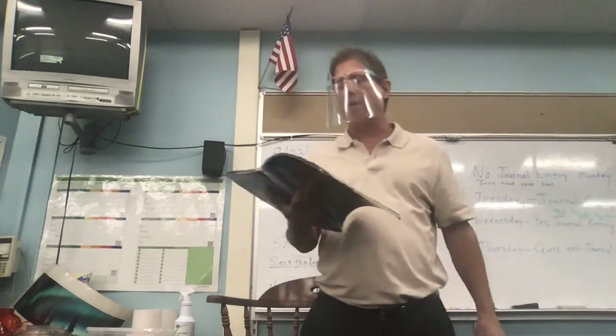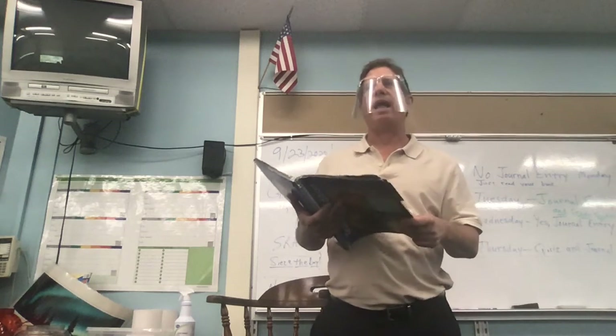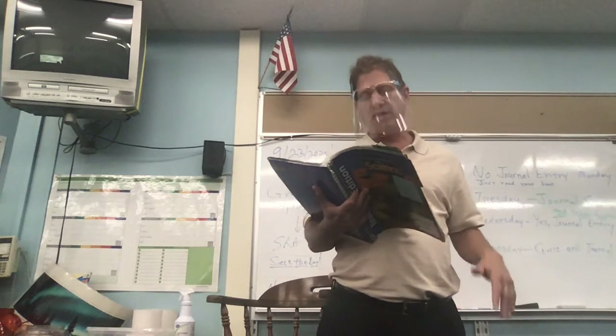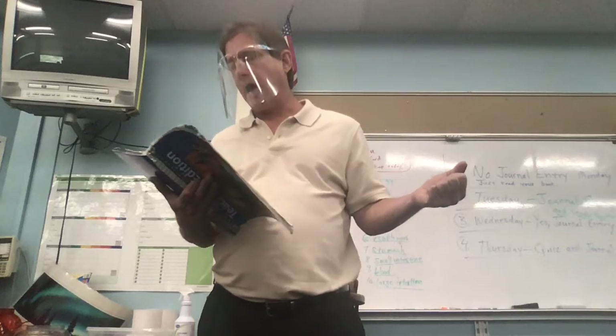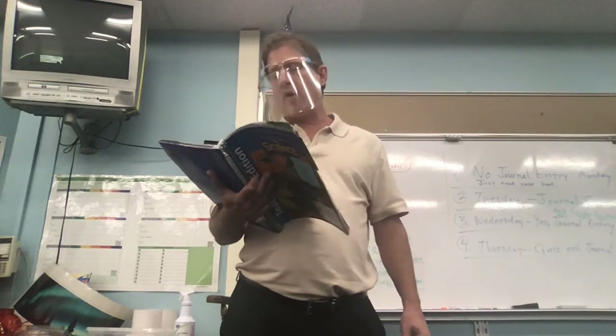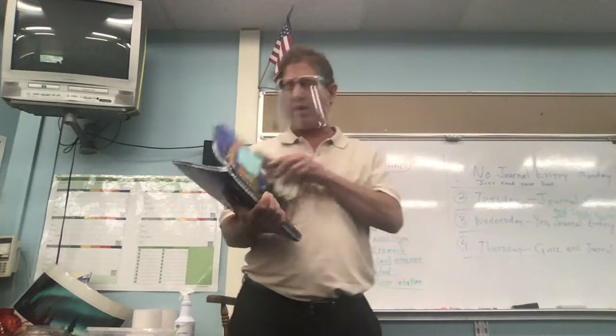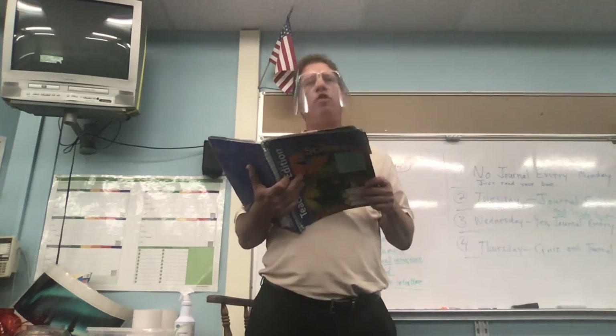We learned that the small intestine really isn't small — it may be smaller in diameter, but that's where most of the digestion takes place. Eventually we take what we need and we get rid of the rest. Blood plays a part and carries nutrients and oxygen to every cell in the body, so all these things help you digest your food.